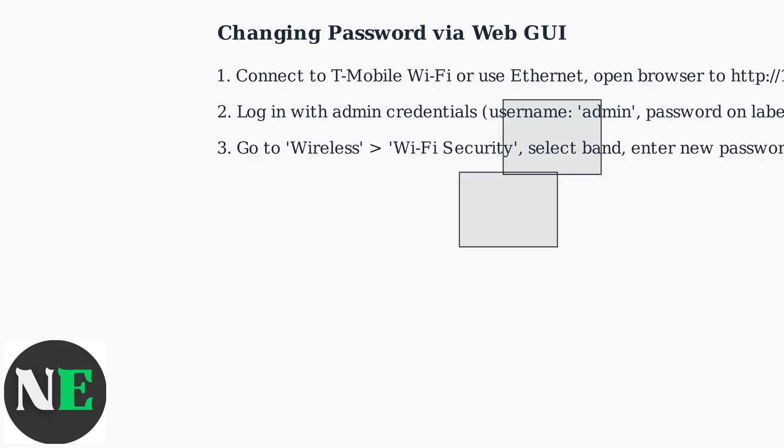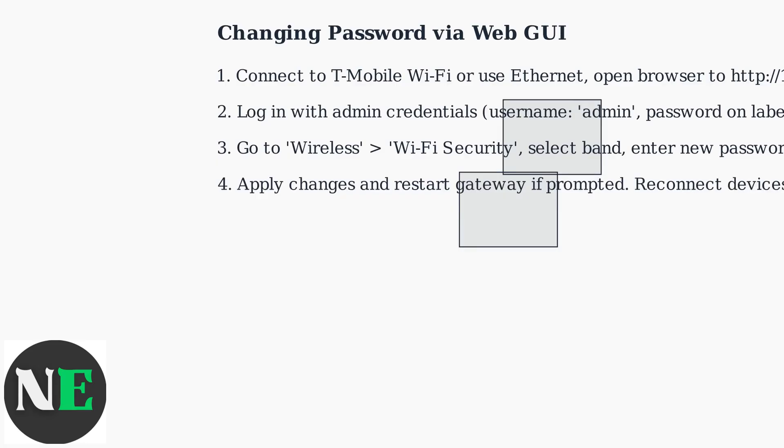Navigate to Wireless, then Wi-Fi Security. Choose your network band and enter the new password. Apply the changes and restart the Gateway if prompted. Then reconnect all your devices with the new password.